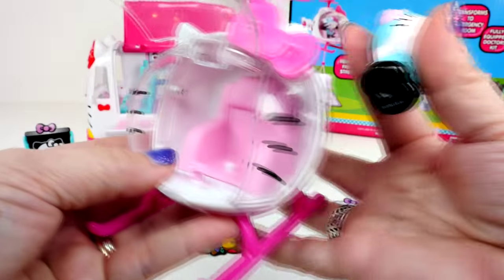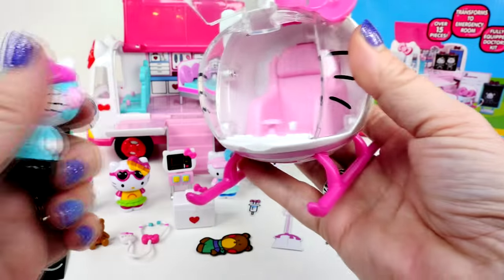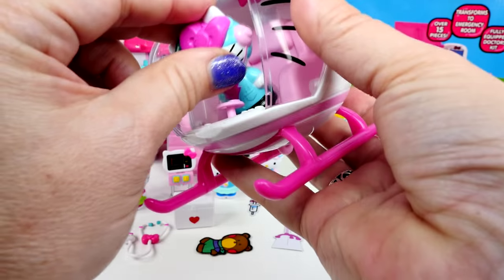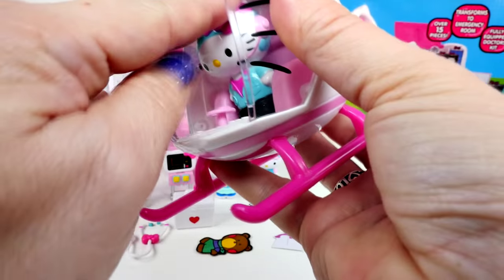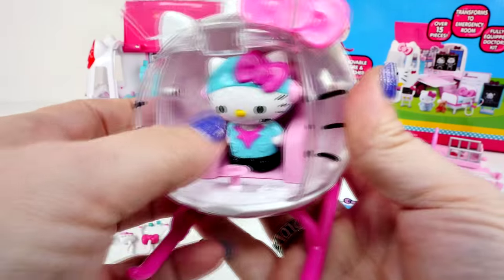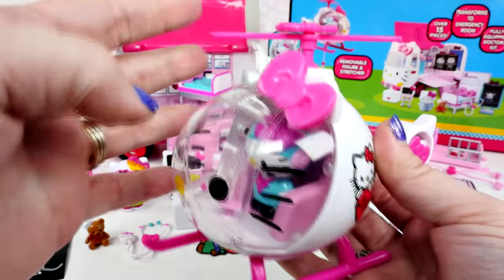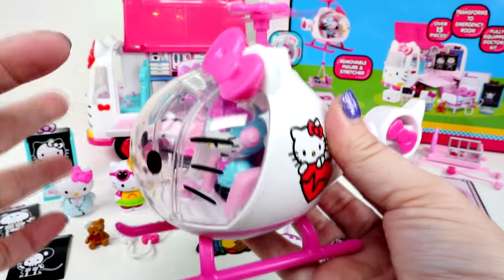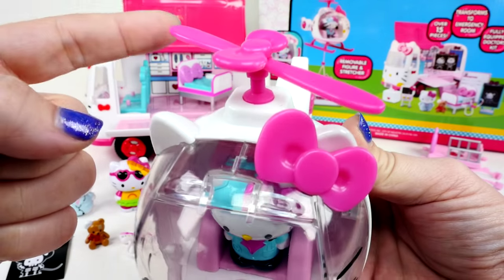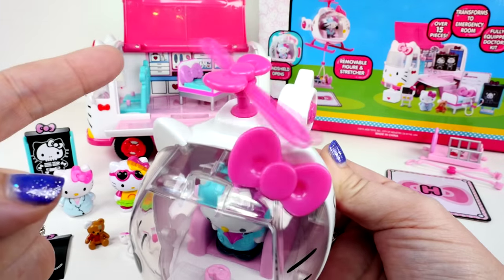Let's get our little pilot. Come here, Hello Kitty pilot. And it has a little hole in the bottom so you can set her right in there. She looks really cute in there. She has a little steering wheel. Have you guys ever been on a helicopter ride? If you haven't, it is a lot of fun. I did once when I was a little girl and I had a blast. It's very cool.